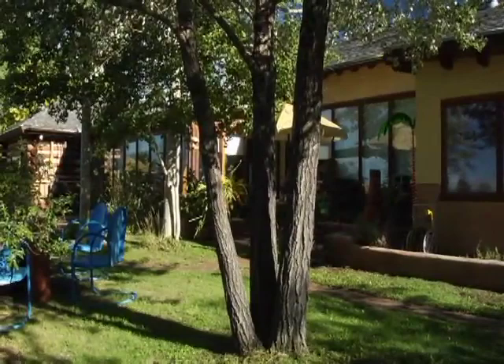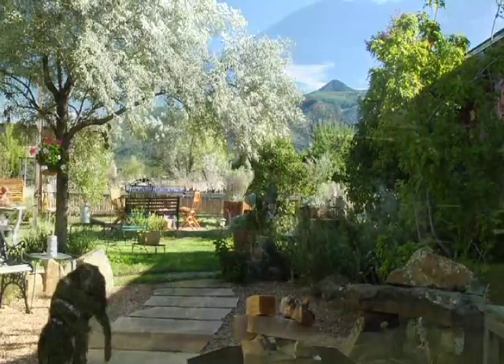Welcome to Taos, New Mexico. I'm Pat Woodall. I'm an artist and I live here. You're at my home and studio here in Dos Montes, an area about eight miles north of Taos.